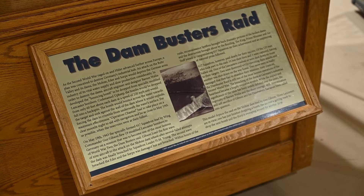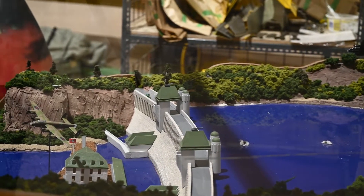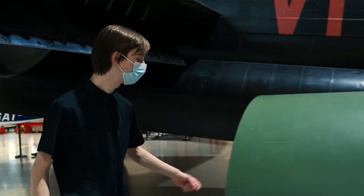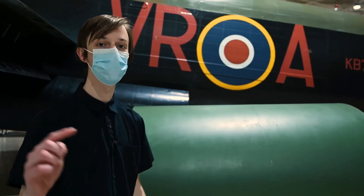One of the more famous operations the Lancasters partook in was the Dam Busters Raid. Their goal was to destroy German dams. The problem was the Germans had put up anti-torpedo nets in front of the dams to prevent them from being destroyed by simple torpedoes. And so this is what they came up with — the skipping bomb. The bombs would be attached at the sides right here and dropped at a very low altitude with a backspin, in hopes that they would skip over the anti-torpedo nets, land in front of the dams, and explode.